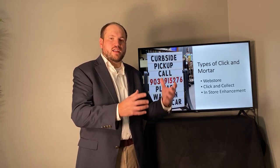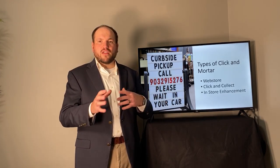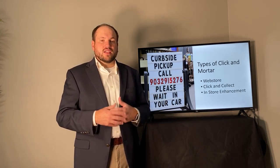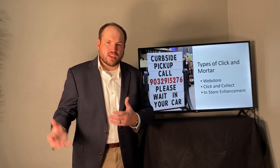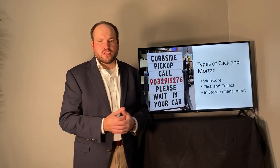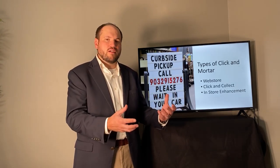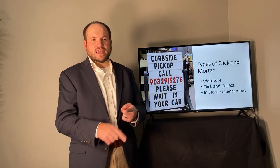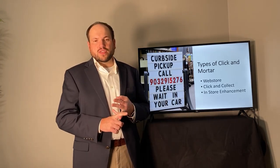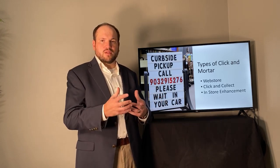There are a few key strategies to look at. Number one is the web store — the most common one people think of with Click and Mortar, where the customer purchases online and the business ships directly to them. Related to that is click and collect, which is at the forefront these days, where the customer purchases online and then comes to the store. This creates advantages for the business by driving more traffic into the store, making customers more likely to purchase additional products.